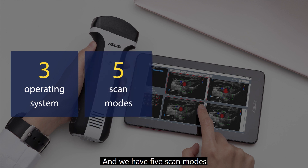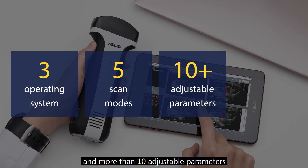We have five scan modes: B-mode, M-mode, color flow, power Doppler, and pulsed-wave Doppler mode. With more than 10 adjustable parameters, it is ready for use in diverse scenarios.